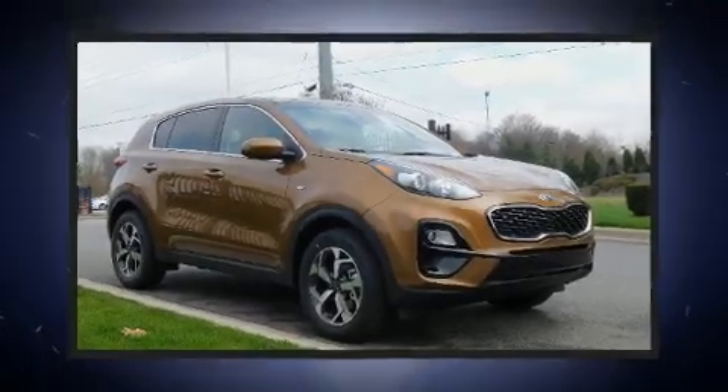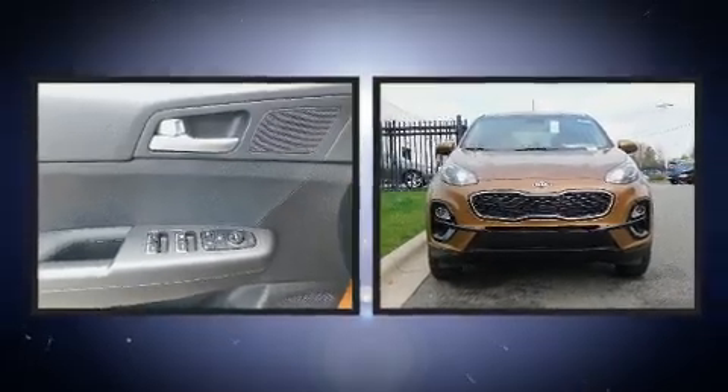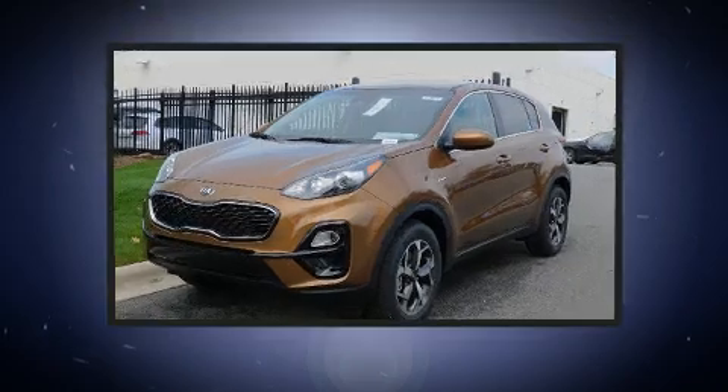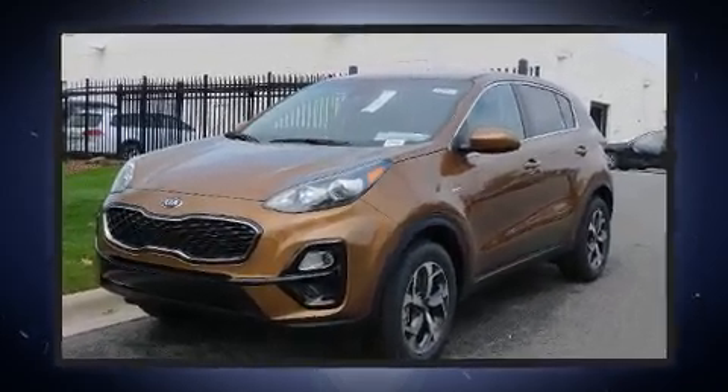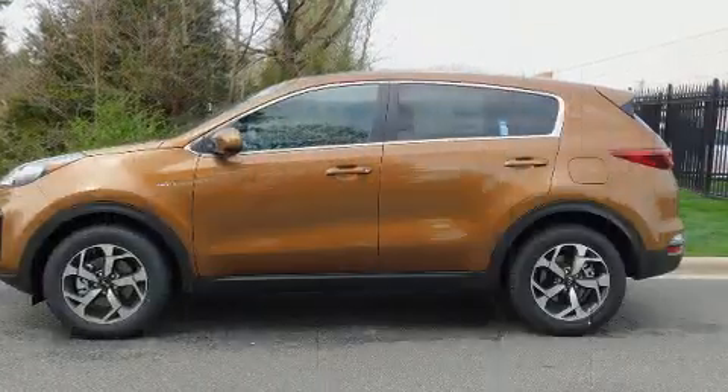Treat yourself to a test drive in the 2020 Kia Sportage. It features an automatic transmission, all-wheel drive, and a 2.4-liter four-cylinder engine. Kia prioritized fit and finish, as evidenced by a trip computer, lane departure warning, and remote keyless entry.